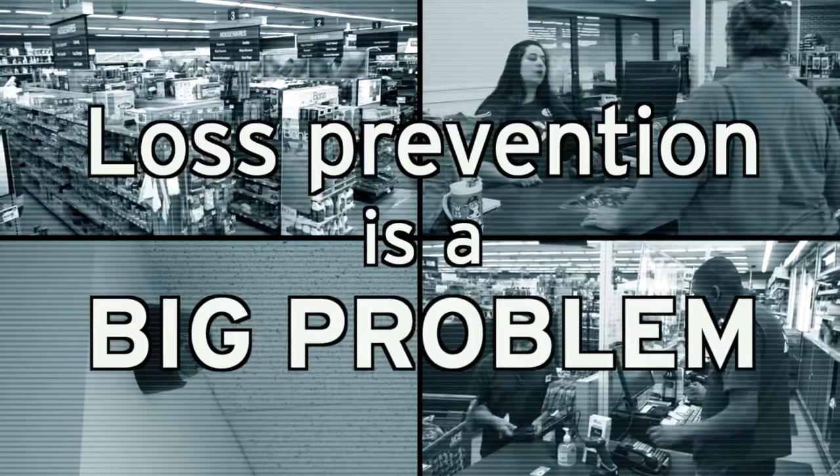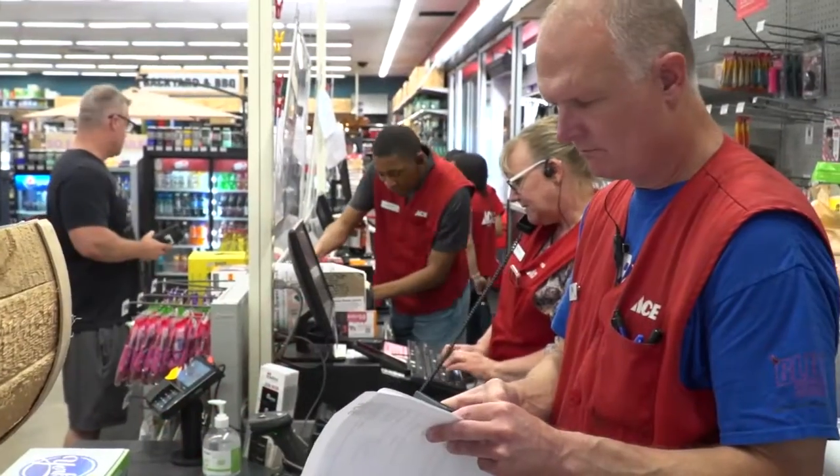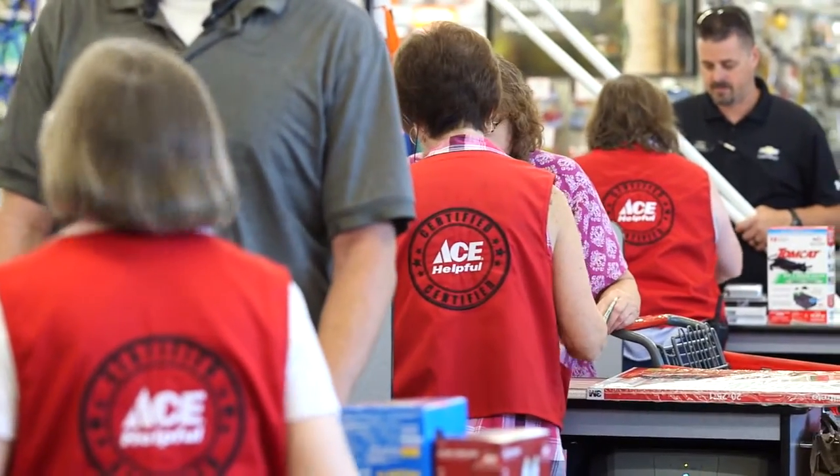Loss prevention is a big problem. With having 25 to 30,000 unique SKUs inside any given hardware store, plus having your employees, plus having new employees start and turnover, there's a lot of moving parts going on, and keeping track of both the employees and the inventory is difficult.